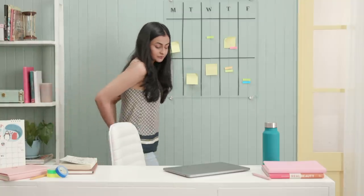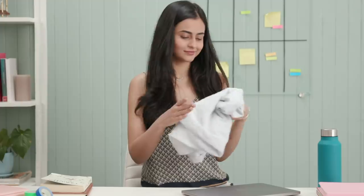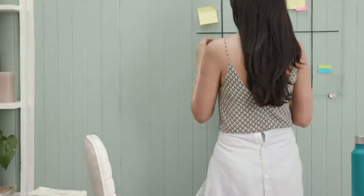Stash an extra jacket or shirt in a convenient place for that unfortunate occasion where your clothes get stained. Just tie it around your waist for a simple and stylish solution that will get you through the day.